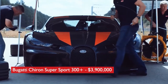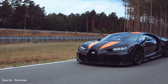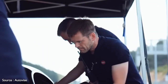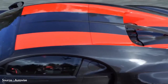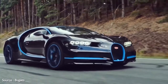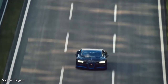Number 1: Bugatti Chiron Super Sport 300+, $3,900,000. The most expensive hypercar on our list is the ultimate expression, at least for now, of the Bugatti Chiron. Created to honor the company's 110th anniversary, the Chiron Super Sport 300+ comes powered by a quad-turbocharged version of the base car's 8.0-liter W16 engine that puts a whopping 1,600 hp to the pavement via a modified gearbox. It's claimed to hit an almost inconceivable 304.8 miles per hour, based on testing conducted at the Ehra-Lessien racetrack in Lower Saxony, Germany.